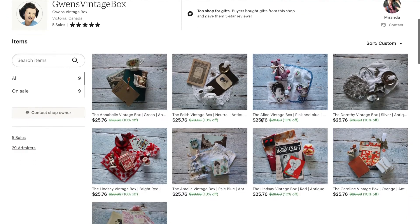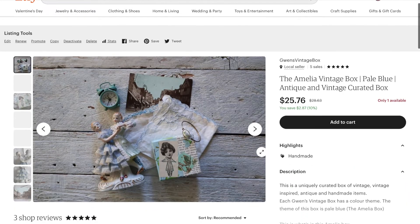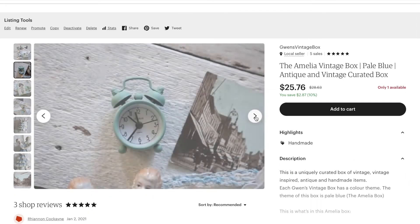Before you finish this video, I'd like to mention that I have an email where you can send me strange, vintage, and antique fashion pictures for me to react to in videos. I also have an Etsy shop called Gwen's Vintage Box, where I'm selling vintage and antique curated boxes themed after different colors — the link will be in the description if you want to check that out. I hope you enjoyed this video — please comment, rate, subscribe, and all that jazz, and I'll see you guys next time. Bye!